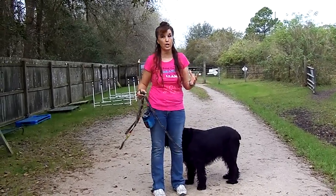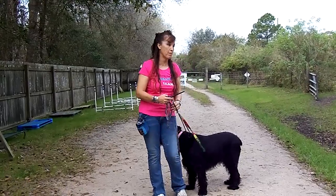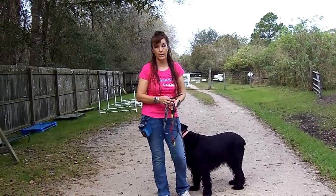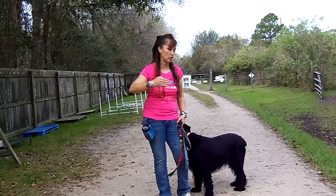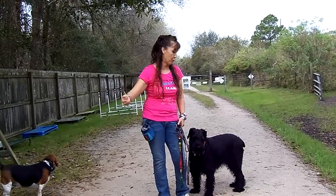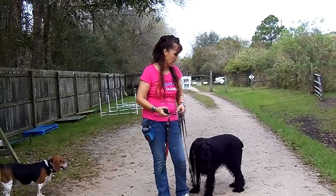We're just shaping the behavior of heel. I'm not going to come back in two days and say I've already got the dog heeling. It takes time. It's a step-by-step process because she had the habit before of pulling. We need to undo that before we can really start with the heeling.